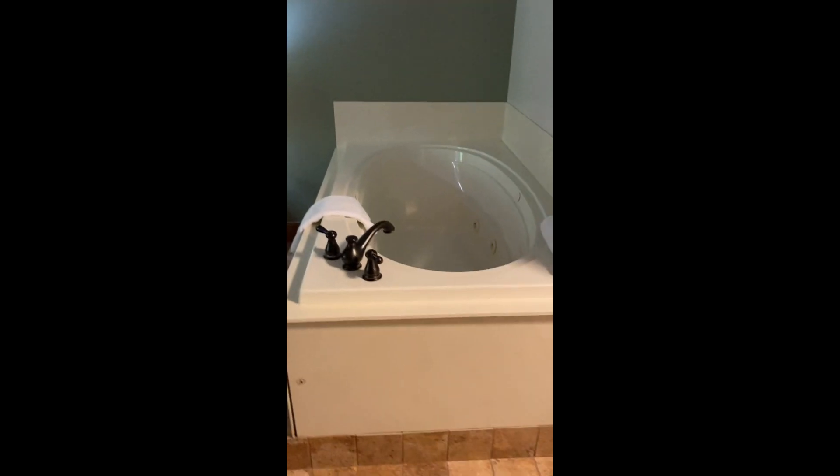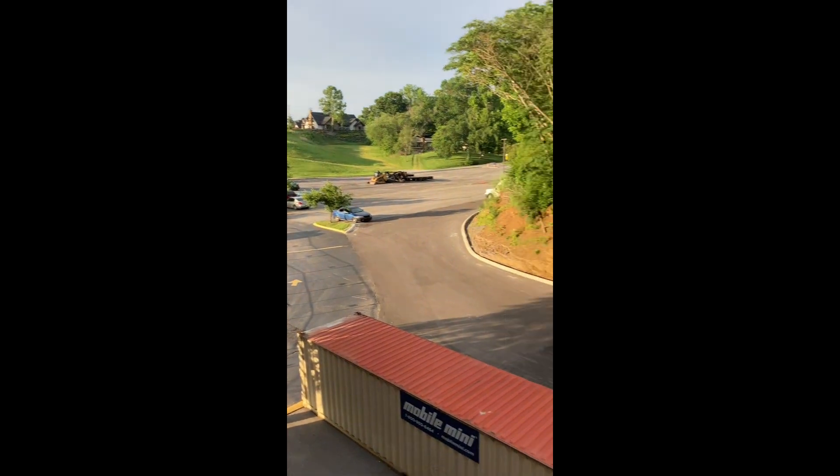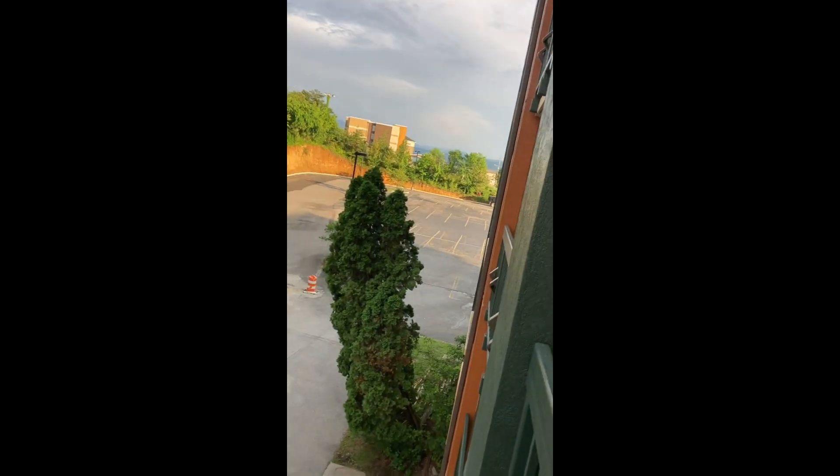This is our room — paid a whole $53 for it. Got a balcony and a jacuzzi tub right here on the strip, but we're on the back side of the hotel so you can't see anything really. Rainy day in Pigeon Forge. Over there is our indoor pool and stuff.